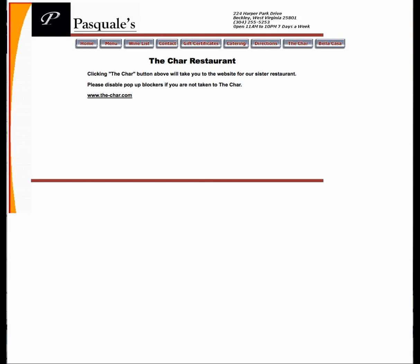Hello everyone and welcome to the inaugural episode of Website Nightmares. I'd like to introduce our very first nightmare. It's Pasquale's. Or is it the Char? Or is it Beckley Italian? Nobody really knows, because this website sucks. It's a nightmare!